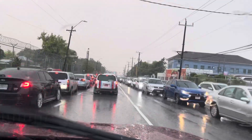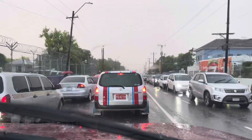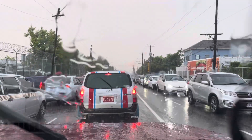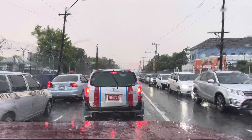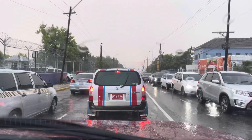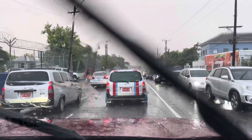We're approaching Half a Tree, and as you can see we have traffic on both sides of the road. The time is now 5:01 PM and today is October 27th, 2023.